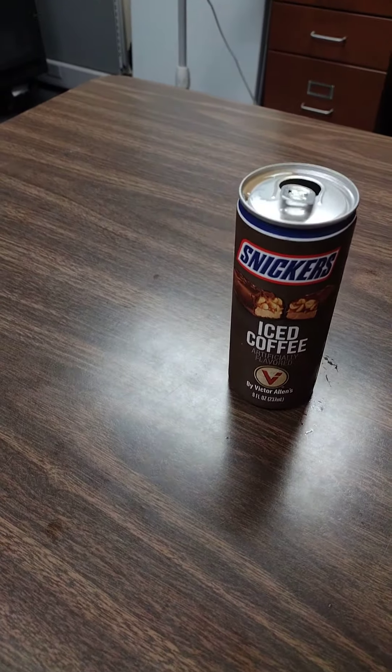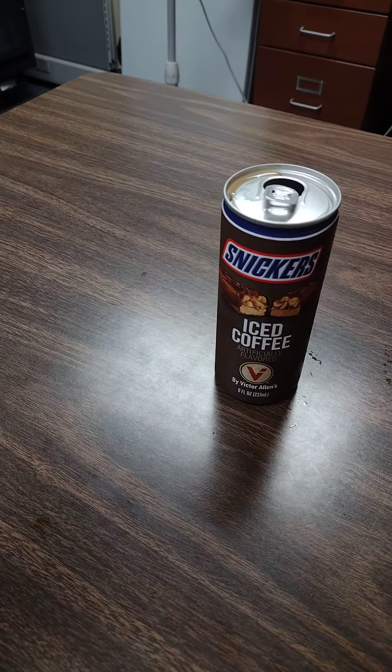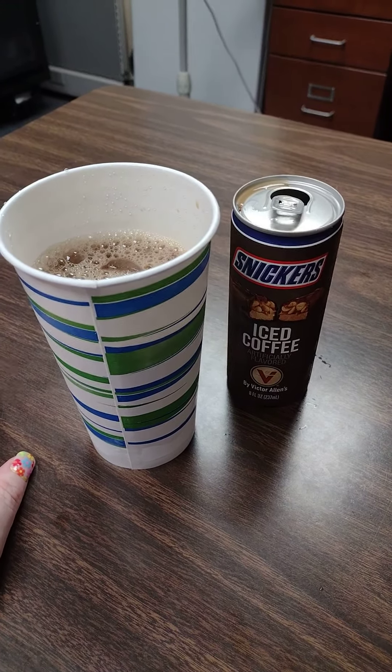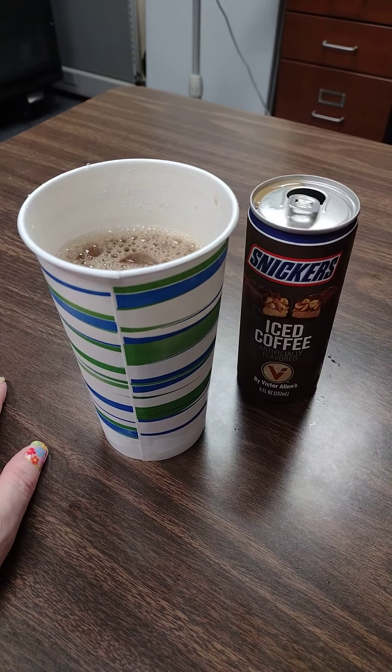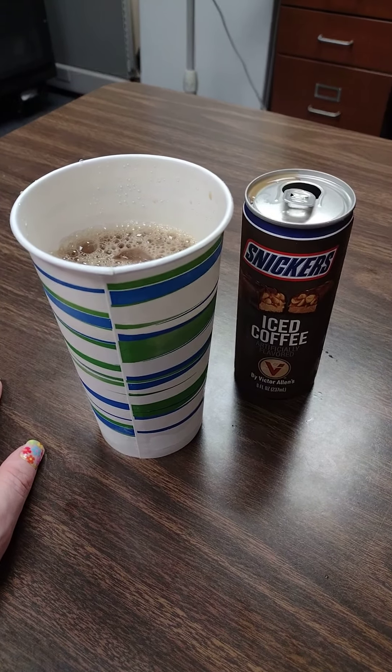Let's check. Y'all, it's delicious. Now all the reviews I've been hearing about these coffees — everybody said Twix is the best one. I beg to differ. I think the Snickers is better.